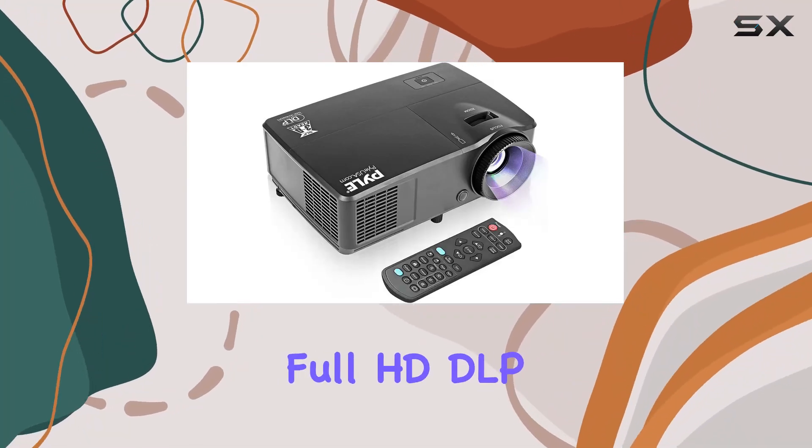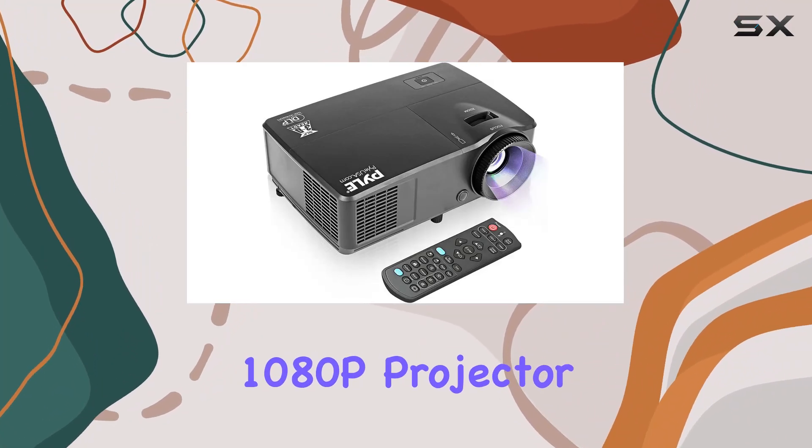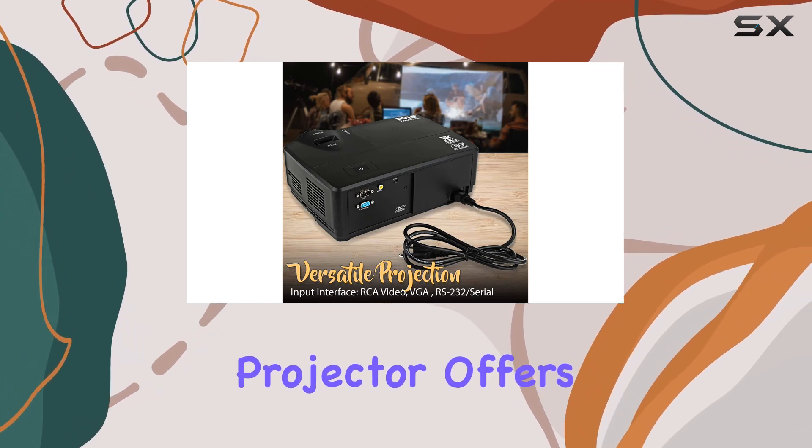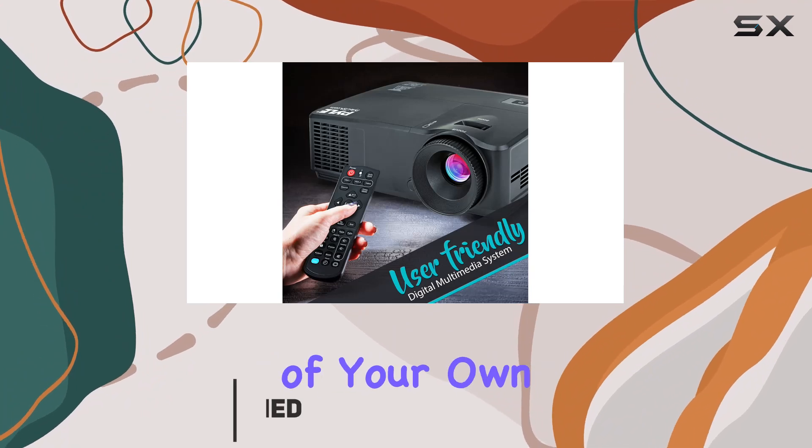Welcome to our in-depth review of the Pile Full HD DLP 1080p Projector, model Progelet 205. This home theater projector offers a cinema quality experience right in the comfort of your own home.